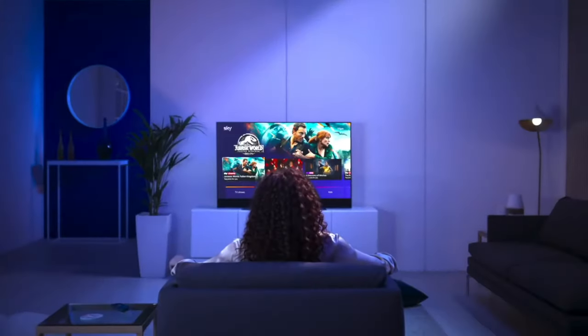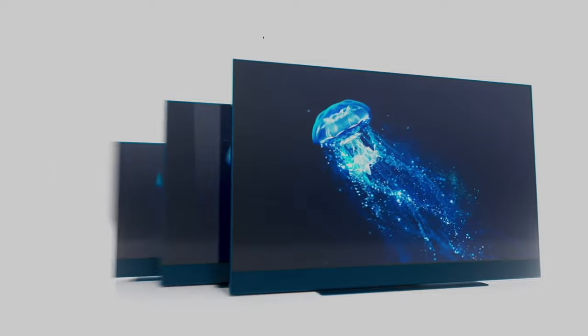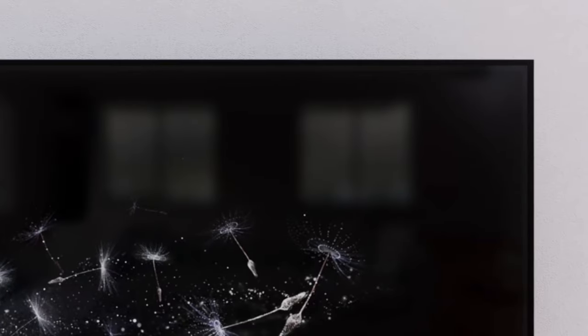Sky have stated that their aim was to make a TV that improved the experience for the largest amount of people, and this could not be clearer in their choice of TV sizes. There are three sizes on offer at launch: 43 inch, 55 inch, and 65 inch. There are also five different colors available for the anodized aluminium frame with matching stands and remotes.